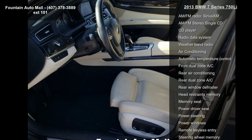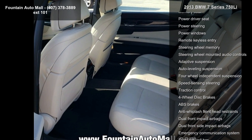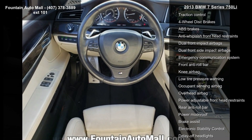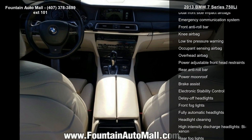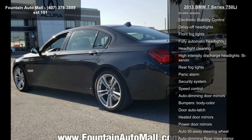Some of the top features included with this vehicle are navigation system, 16 speakers, AM/FM radio, Sirius XM, AM/FM stereo single CD, CD player, radio data system, weather band radio, air conditioning and automatic temperature control.